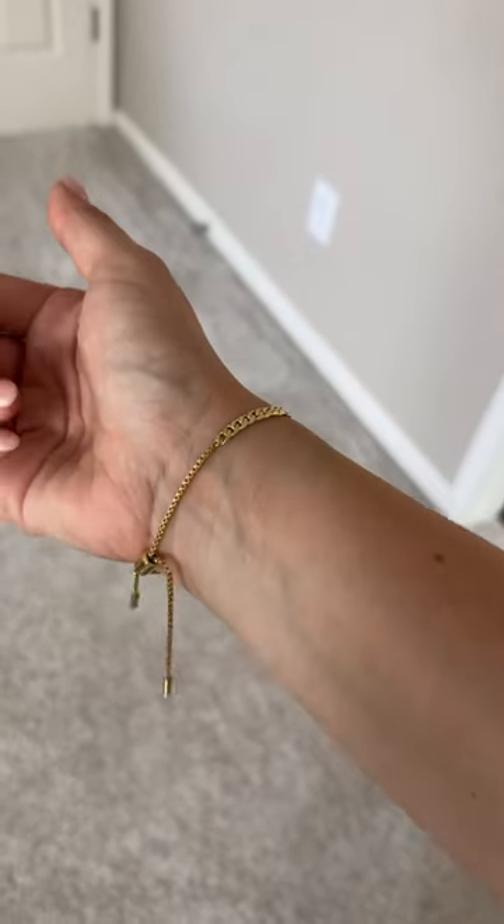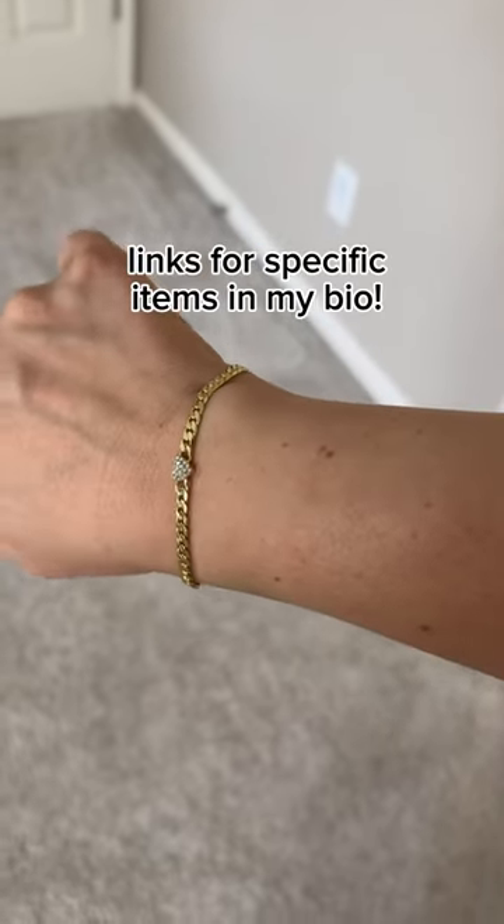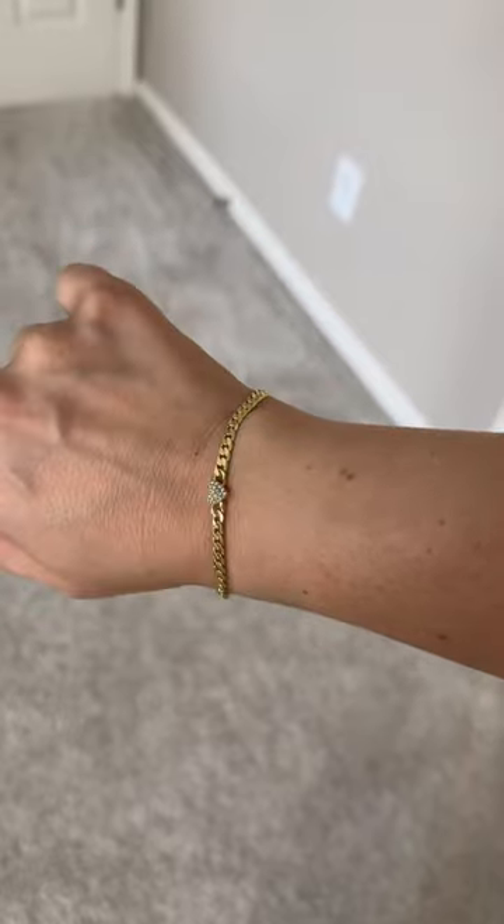I love my Baublebar bracelet here. This particular one sold out, but they had a million different kinds on there if you wanted to check it out.